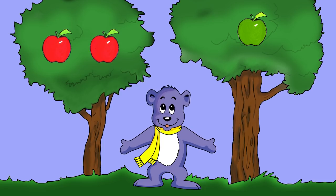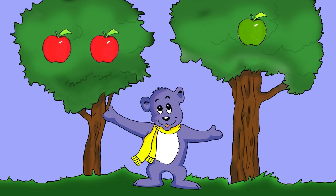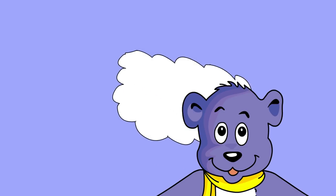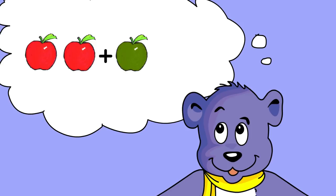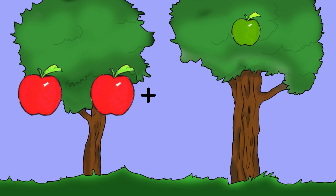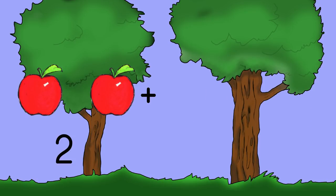If you saw two red apples, and then you saw one green, how many apples would you see? You'd see a total of three. Two apples and one apple makes three apples all together. Two plus one equals three.